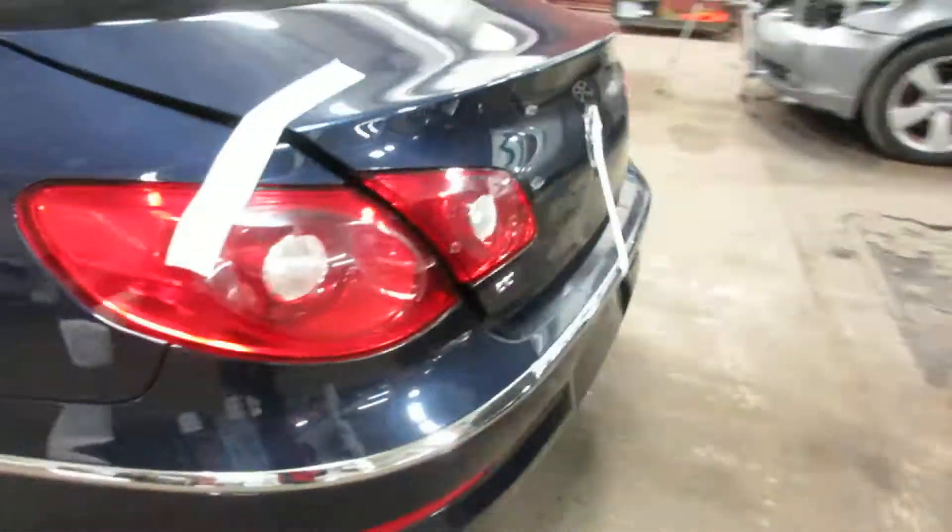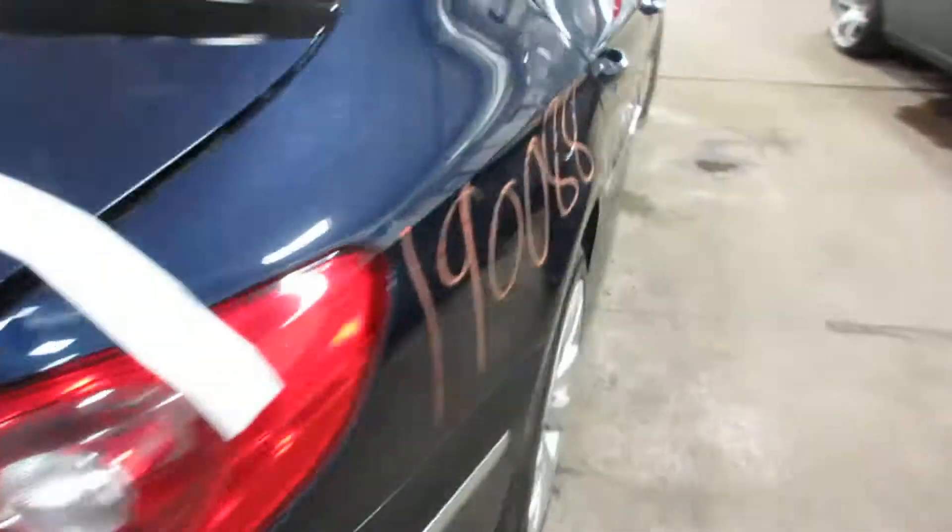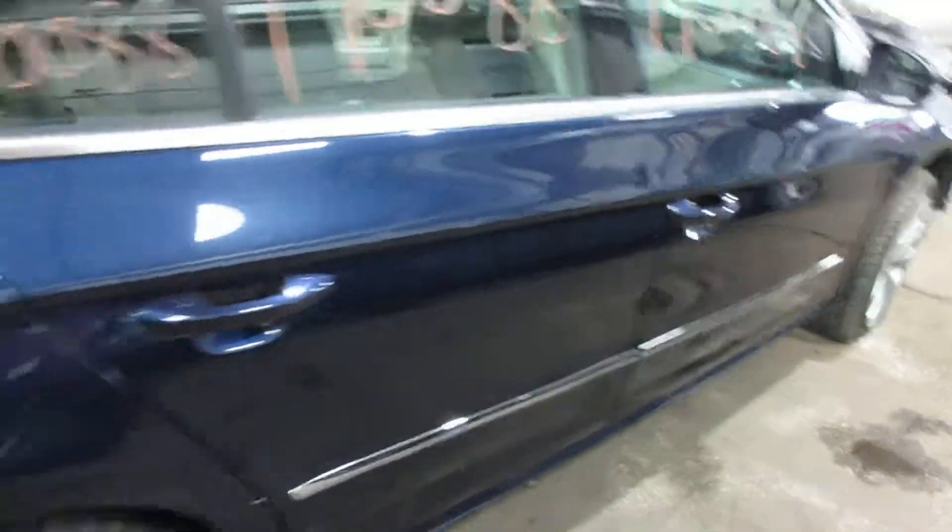Some nice doors, a very nice rear bumper, deck lid, and taillights. Nice passenger side parts as well. This vehicle does not have a sunroof.